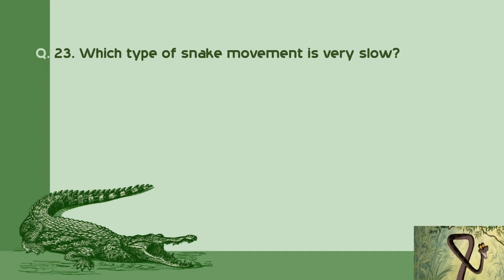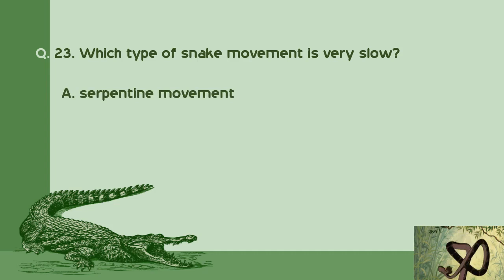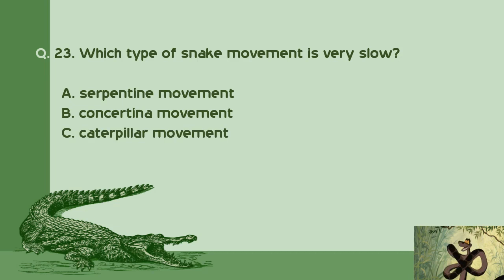Question number 23: Which type of snake movement is very slow? A. Serpentine movement. B. Concertina movement. C. Caterpillar movement. D. All of the above. Right answer is C: Caterpillar movement.